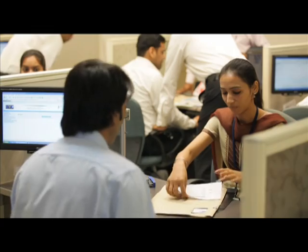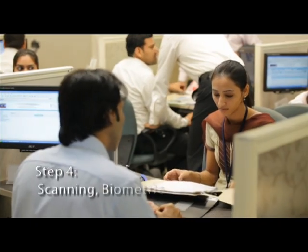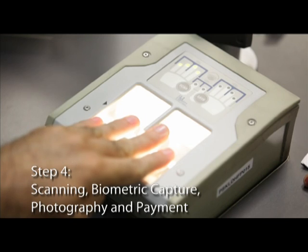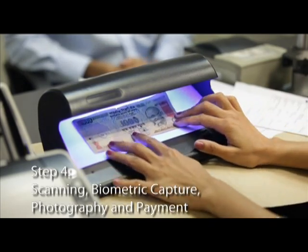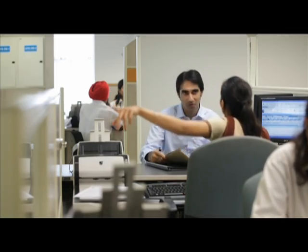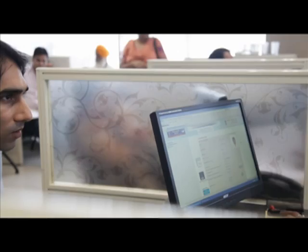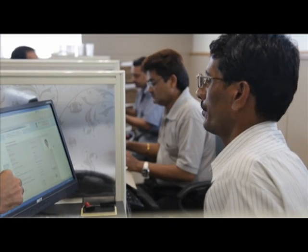At this counter, Rahul's demographic data is verified by citizen service executives. This counter is also equipped for document scanning, biometric scanning, photography, and collecting the passport application fee. He next proceeds to the application verification zone, where officials from the passport office verify his documents for authenticity and completeness. Once the verification process is completed, he is guided to the waiting area of the granting zone.